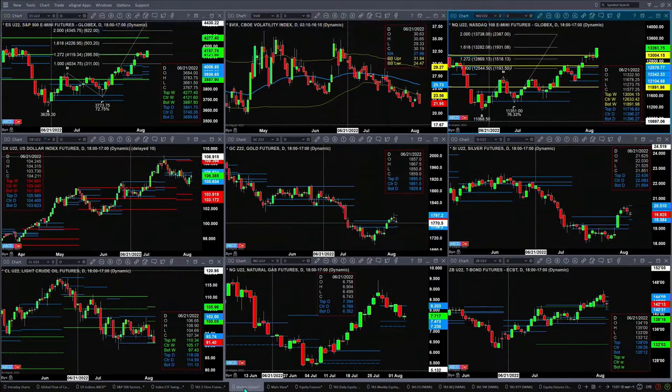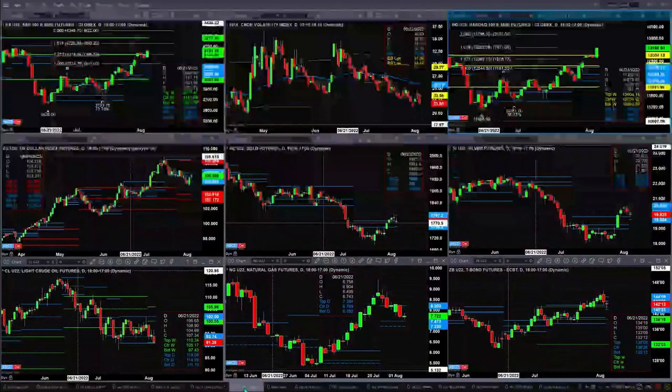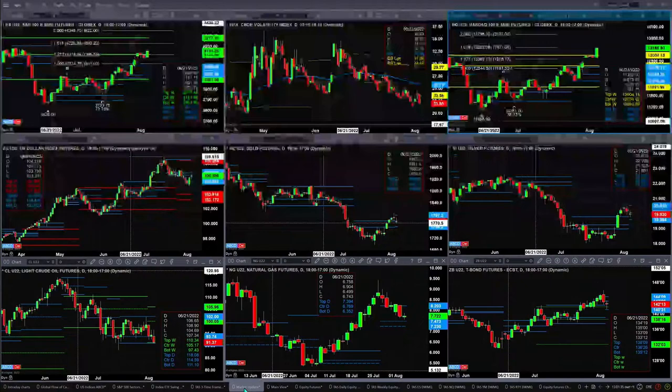If we take a look at the NQ, it is trading above the top of its weekly profile at $13,004. That's a bearish-structured profile, so that's a significant move. Of course, it's only Wednesday — it depends on what Friday's close is. But right now, that's a positive. $13,282 would be the 1-to-1.618 A-to-B equals CD to the upside.